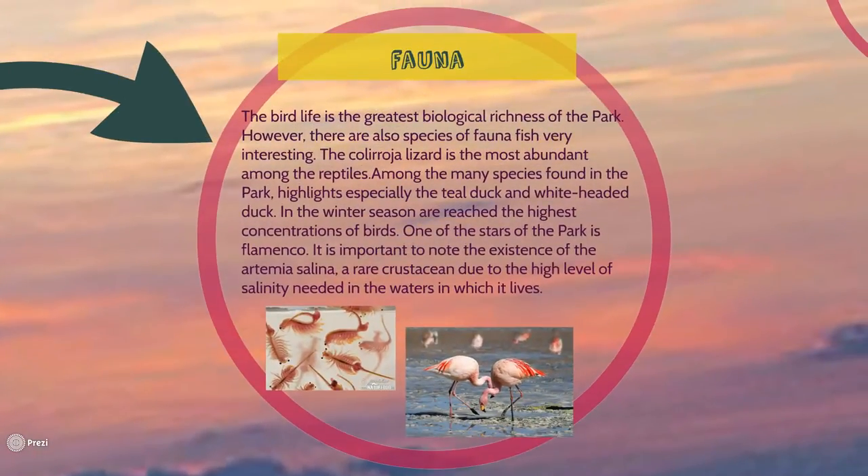Fauna. Bird life is the greatest biological richness of the park. However, there are also very interesting fish species, such as eels, mullet, and especially the Spanish toothcarp. The red-tailed lizard is the most abundant among the reptiles. Among the many species found in the park, particularly highlighted are the ferruginous duck and the white-headed duck, since they are in danger of extinction.